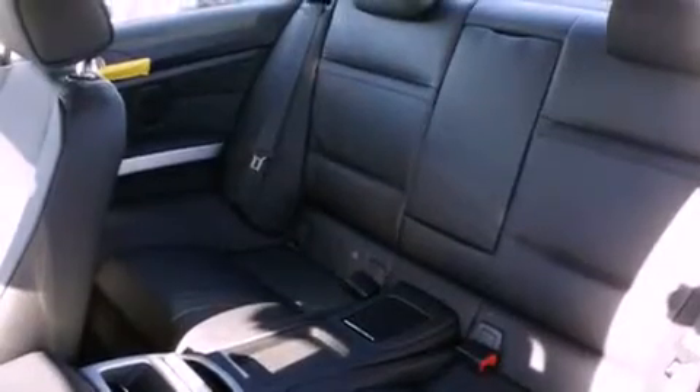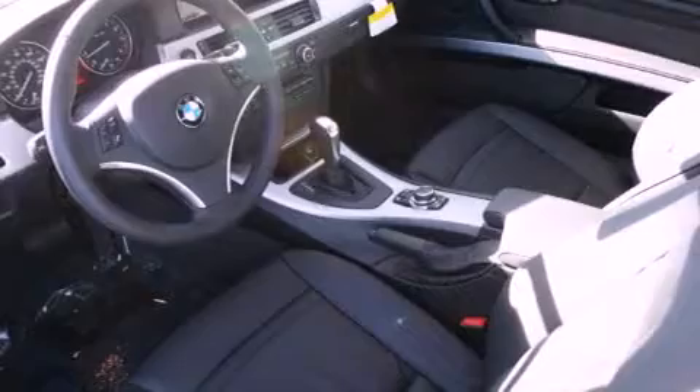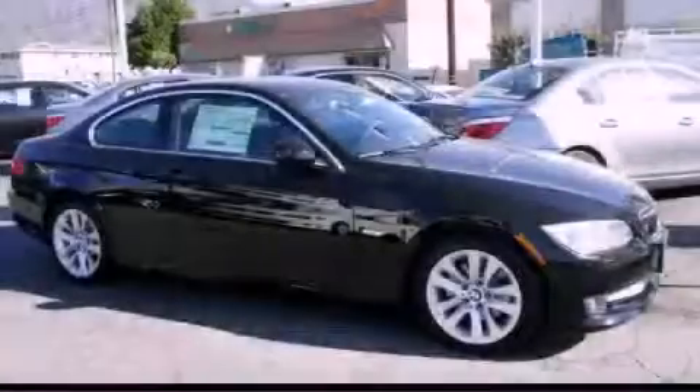With an EPA estimated rating of 28 miles per gallon on the highway, fuel efficiency is still high on the list of priorities. Call or visit us right now and arrange your test drive today.